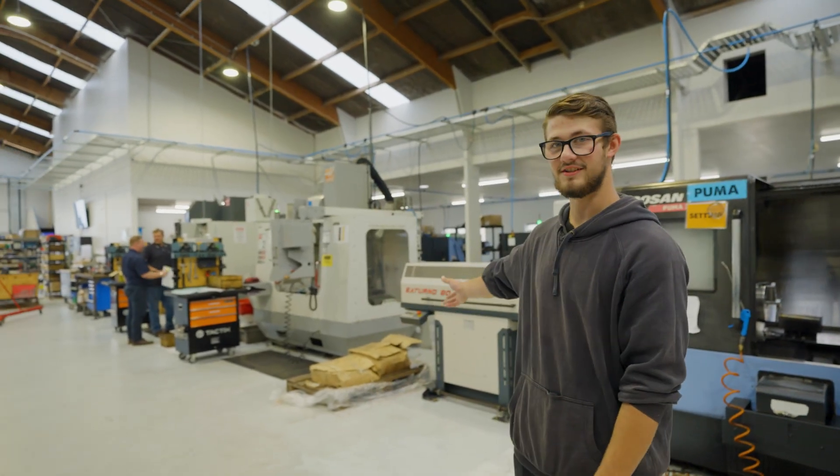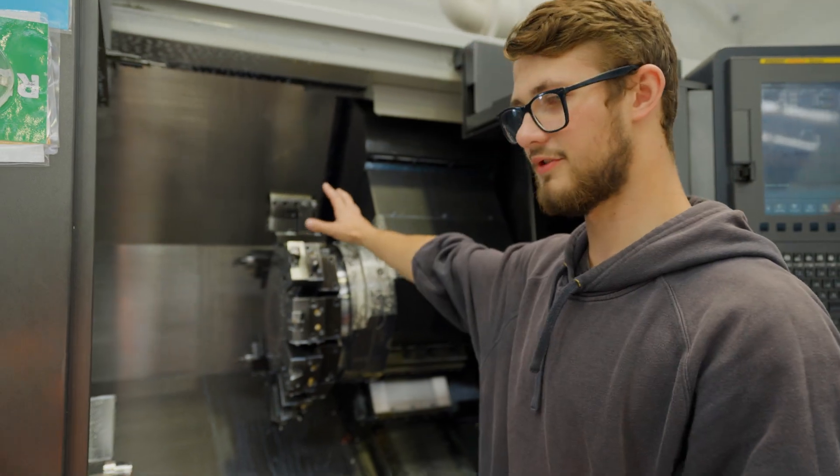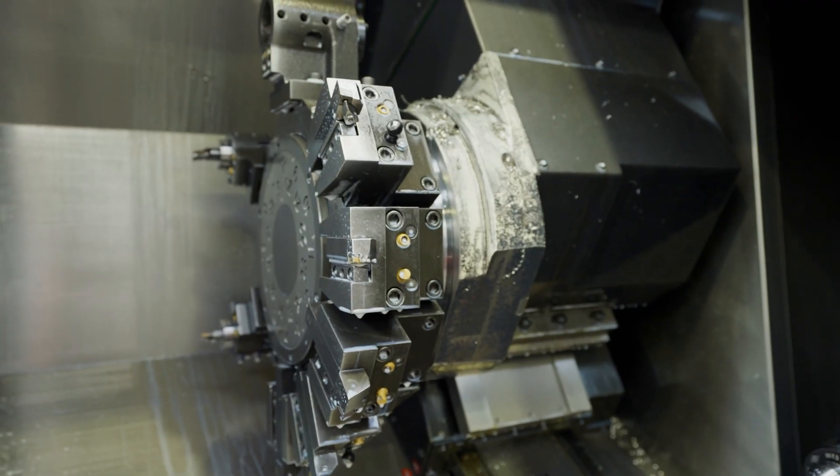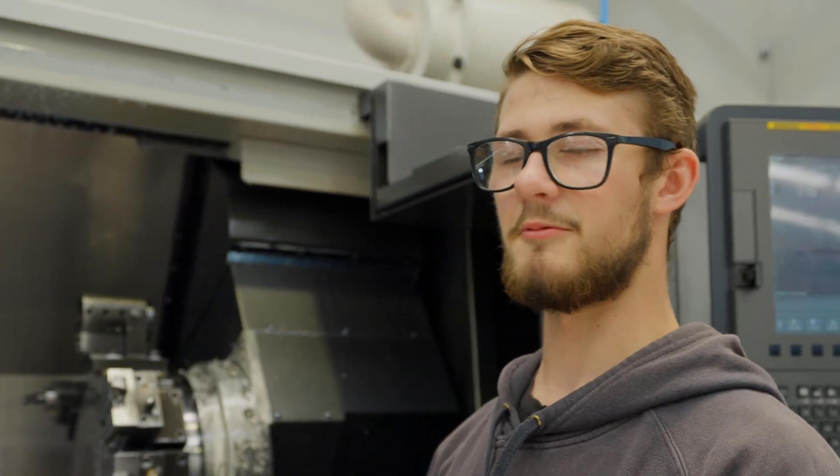This is the workshop. As you can see, we have loads of CNC machines. So this is a CNC machine. All these tools will take off material in a certain way to achieve the shapes and sizes that we want.